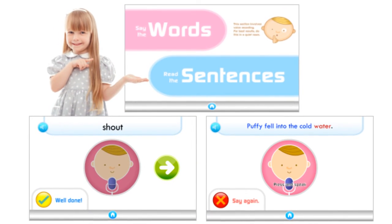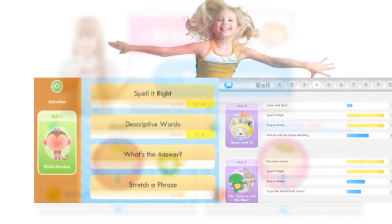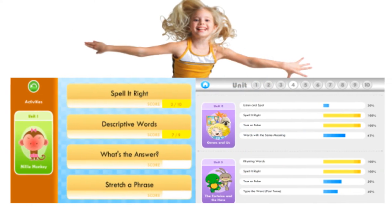Students' progress are also monitored and trackable by parents and teachers through the integrated progress charts.